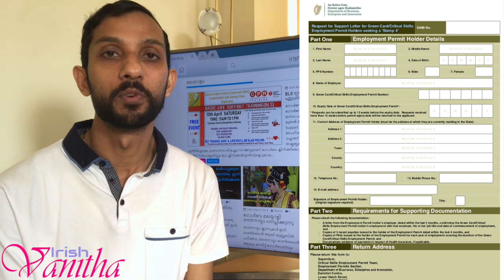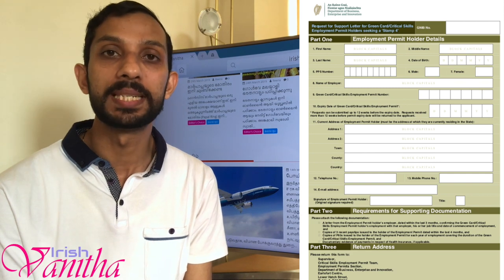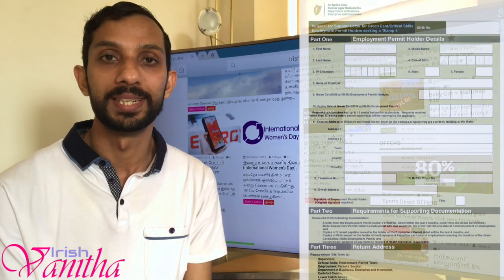This is how a support letter request form looks like. You have to fill in your details: your address, your employer details, your date of birth, your PPS number, contact number, email ID, and all those personal details.